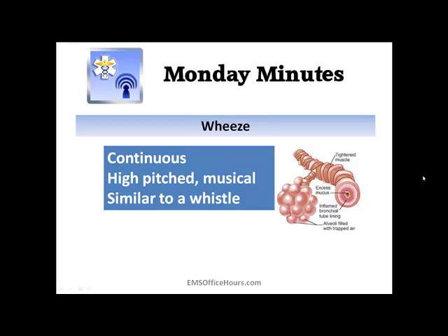So that is the basic wheezing. There are different variations of what a wheeze may sound like, but that is your baseline of what you're going to be listening for.